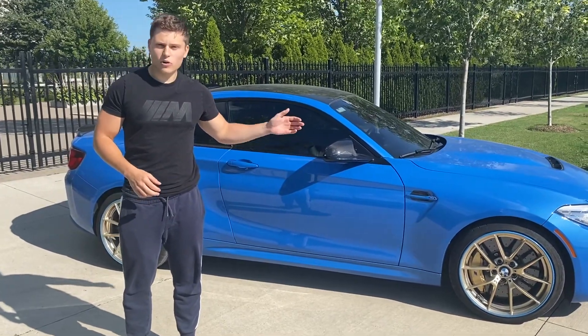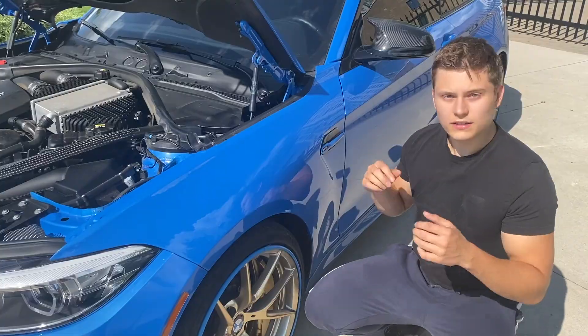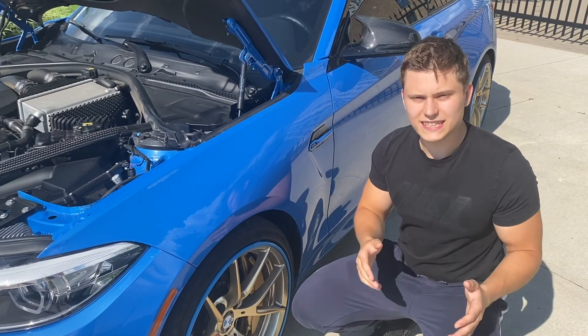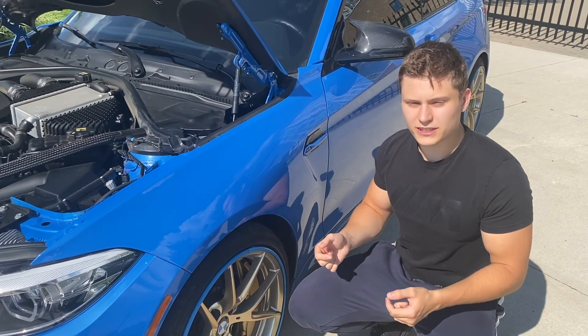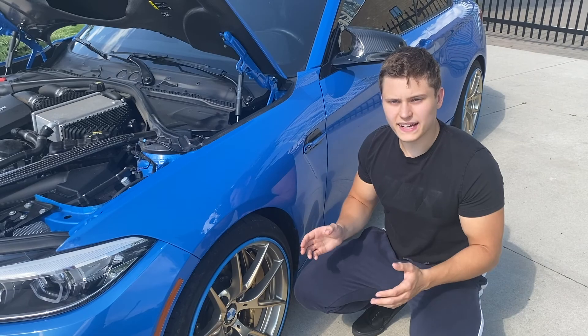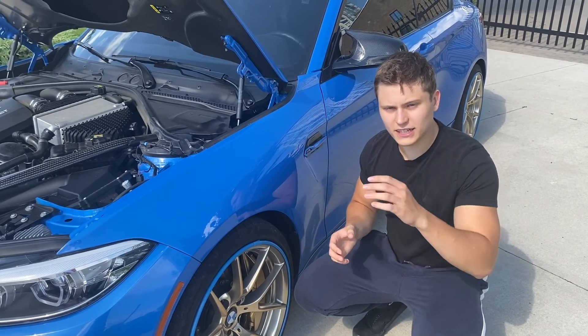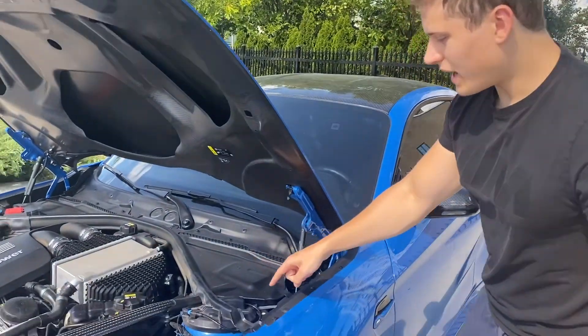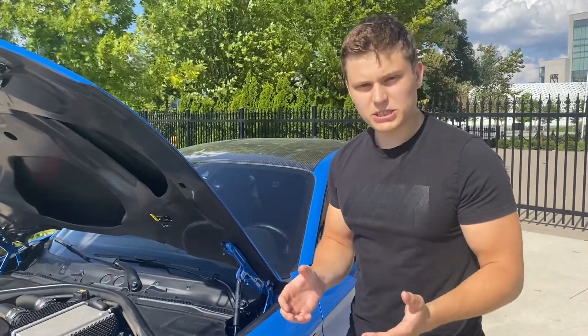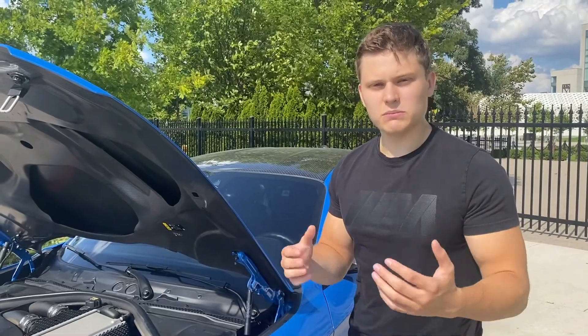The BMW M2 CS is the only M2 to come with adaptive suspension, meaning you can either make the ride stiffer or softer based on your preference. The way these work is very interesting — the oil in the coilover also has metal particles in it, and there's an electromagnet controlled by these wires up here. When the electromagnet is active the suspension becomes a lot stiffer, and when it's not it becomes a lot softer.